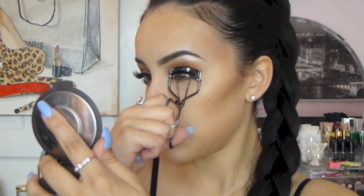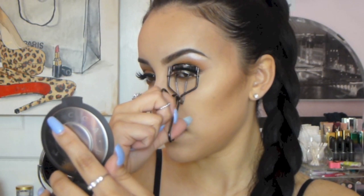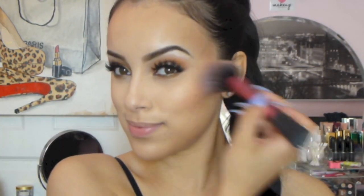Then I take the Kevin Aucoin Celestial Candle Light and put that on the high points of my face — and you can see how that just lifted my cheekbones without even trying that hard. It's just amazing. Then I curled my lashes just to blend them a bit. I'm using Sephora's Colorful Blush in the shade Shame On You and putting that on the apples of my cheeks.